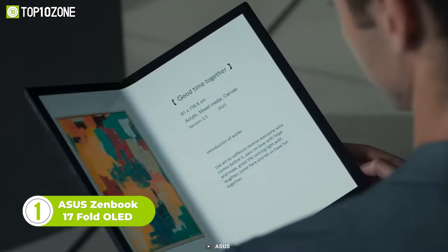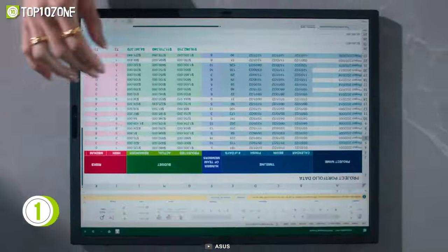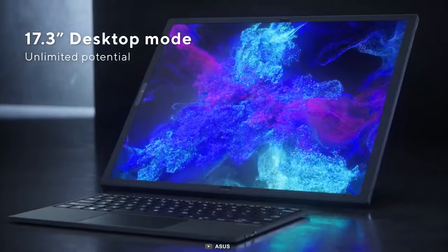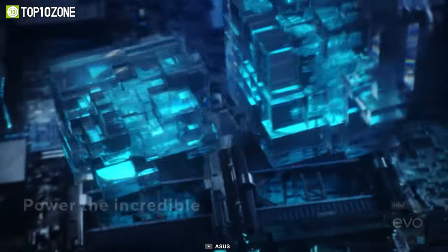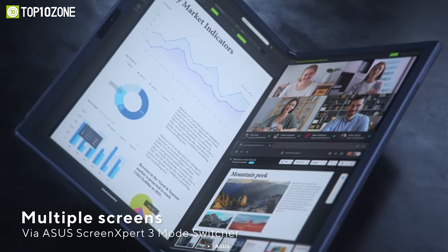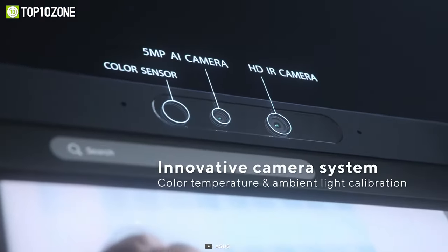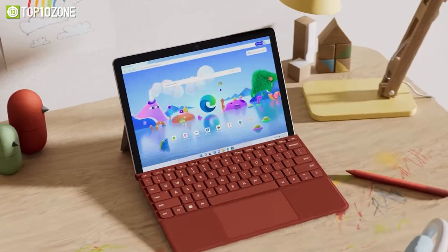The ASUS ZenBook 17-fold OLED blurs the lines between a laptop and a tablet. The build is almost entirely composed of a 17.3-inch touchscreen that folds to 12.5 inches. In addition to book mode, the design also facilitates a conventional laptop mode, and you can use it as a monitor by pairing it with the included ASUS ErgoSense wireless Bluetooth keyboard and touchpad. The slim tablet packs unrelenting power thanks to a 12th-gen Intel i7 processor, 16GB of memory, and a 1TB SSD. The display boasts incredible colors and contrast, complemented by four Dolby Atmos speakers, two Thunderbolt 4 ports, a 5-megapixel infrared webcam, and four microphones with AI-enhanced noise cancellation. That was our list of the top 10 best tablets that can replace your laptop.